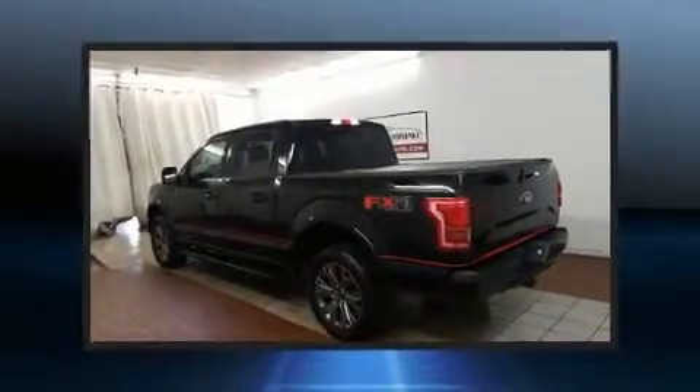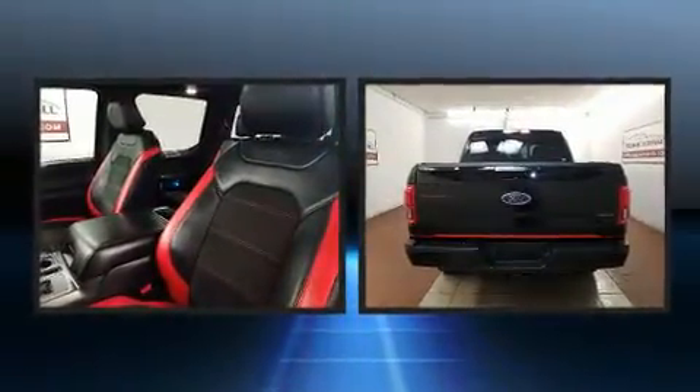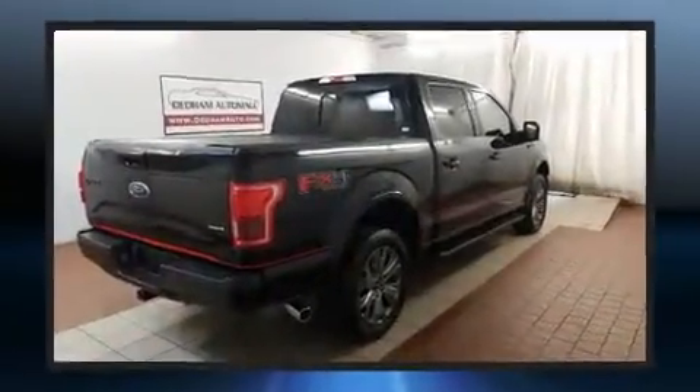Sensibility and practicality define the 2016 Ford F-150. With just over 25,000 miles on the odometer, you can be confident that this pre-owned vehicle will provide you reliable transportation.